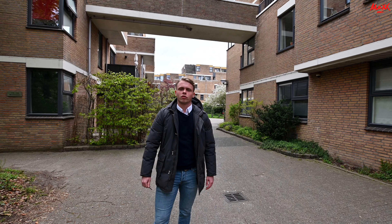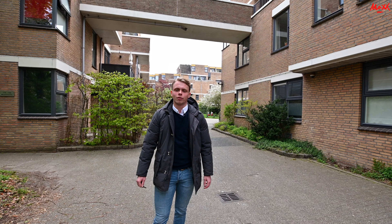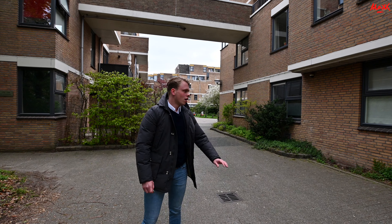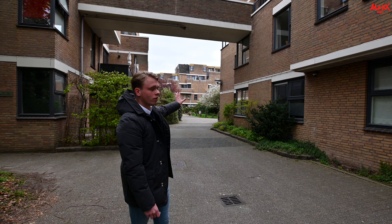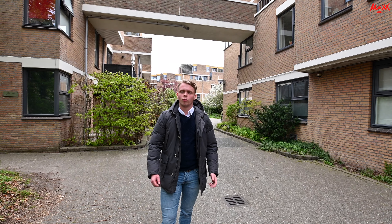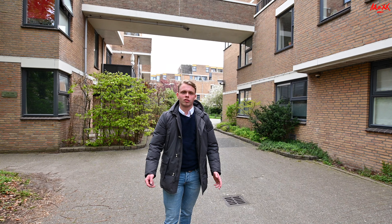So you have easy access to the A28 or A7. Now a little bit about the complex itself — it is very rustic here. Behind me there is still a speeltuin (playground), you can see it even on a visit. For the rest, there are all the facilities around the corner such as the supermarket, and the city center is about 6 minutes by bike.